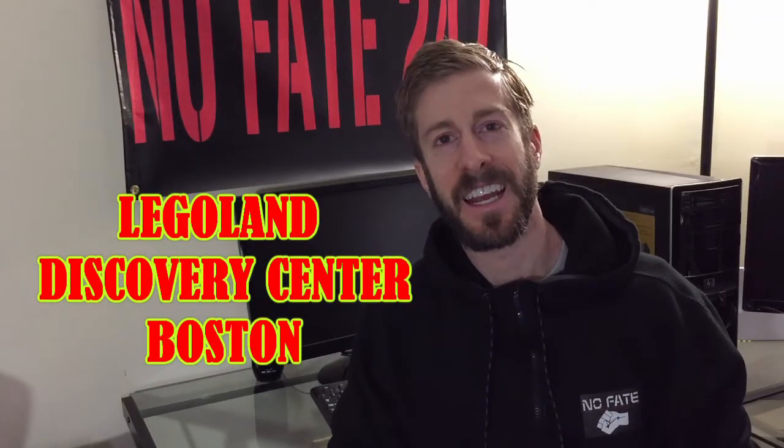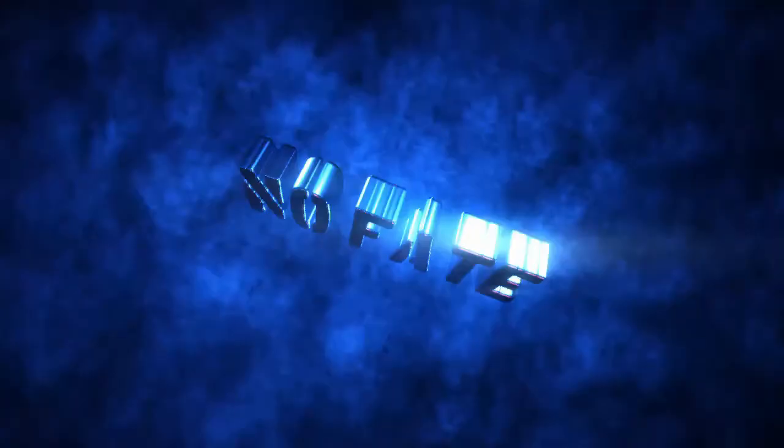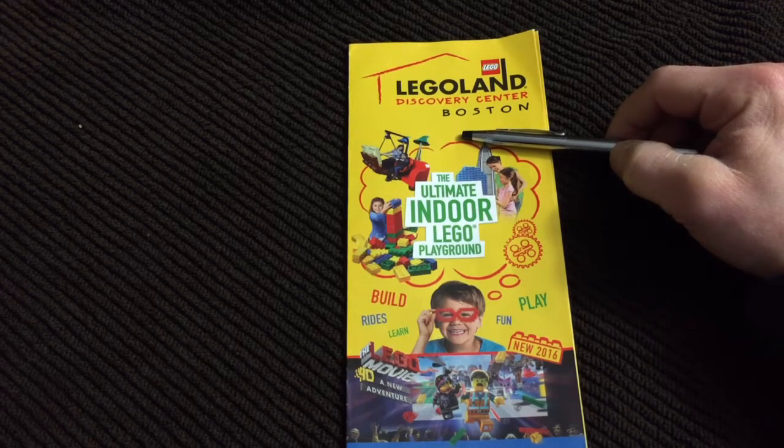The NoFate Channel checking in, and today we are doing a review of Legoland Boston. First and foremost, it's not in Boston. It is 10 minutes north of Boston in Somerville, Massachusetts.